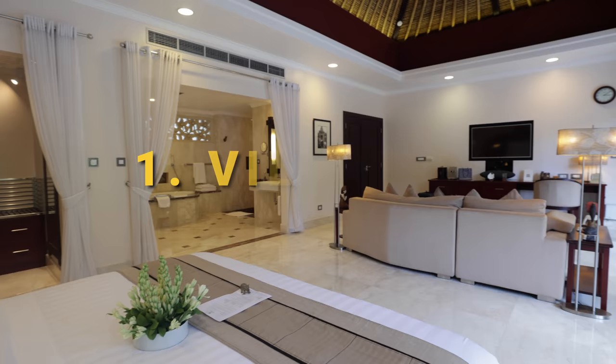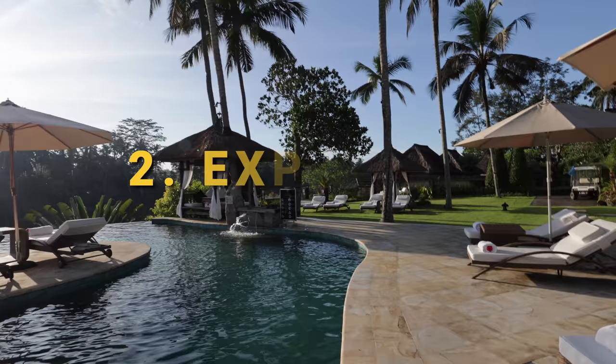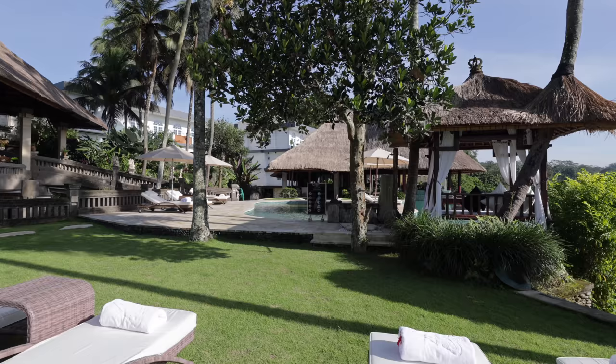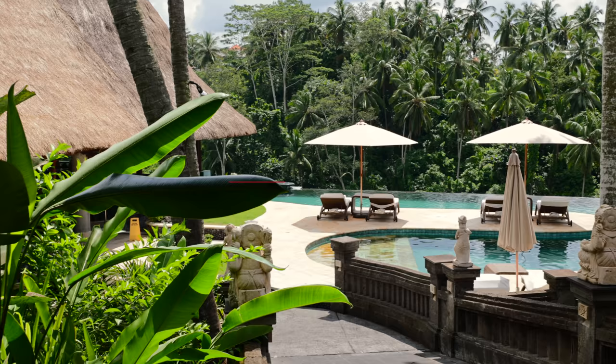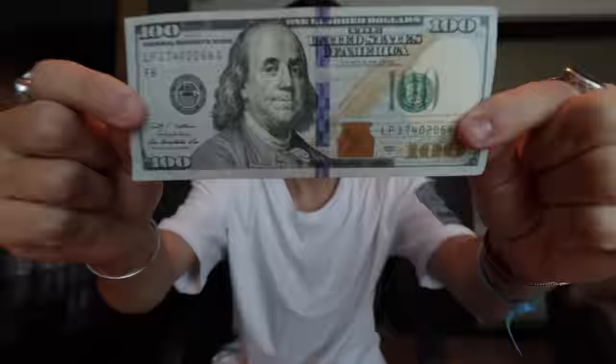There are four things I want to cover in this video. First is a quick villa tour to give you an idea of your accommodation. Second is the quarantine experience — what you'll experience when you arrive and what's offered, because it's drastically different than Jakarta. Third, how it compares to the Jakarta experience. I can actually leave the villa, something you couldn't do in Jakarta. And fourth, of course, is the cost — how much quarantine will cost you if you come to Bali.